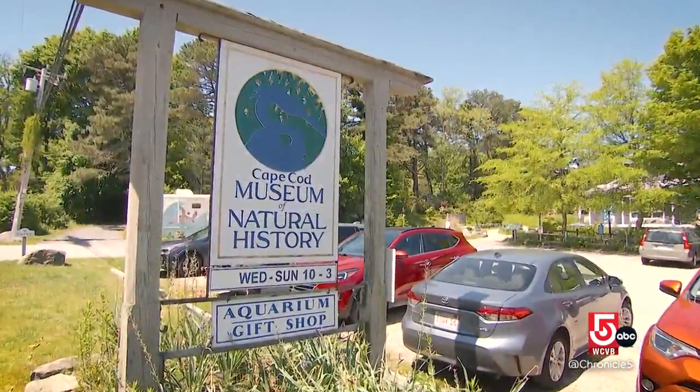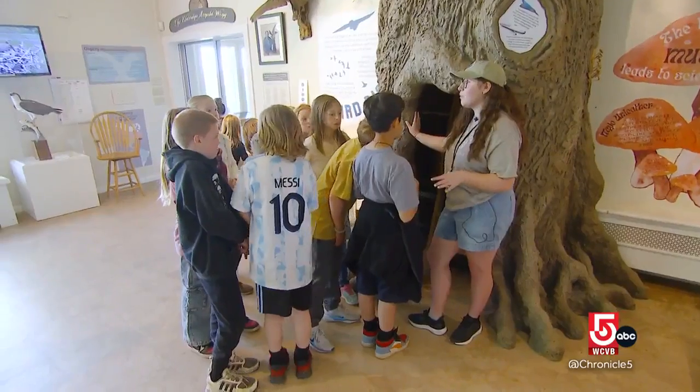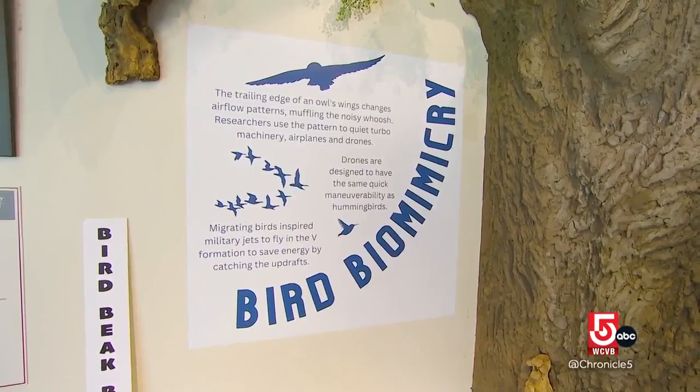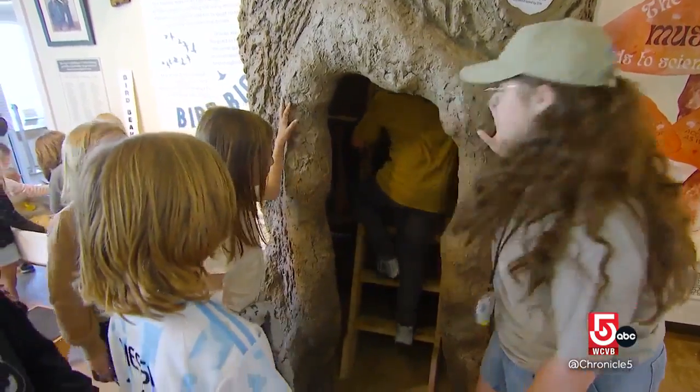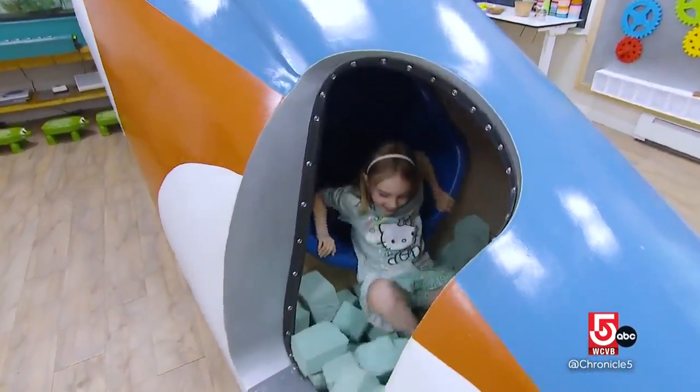Here at the Museum of Natural History on Cape Cod in Brewster, they are not just learning about nature. So can any of you tell me what the word biomimicry means? They are learning from it — all while making the journey fun. So hop aboard the bullet train and enjoy the ride.